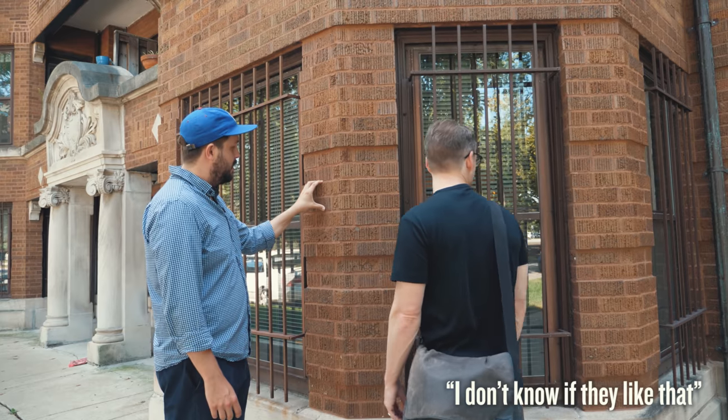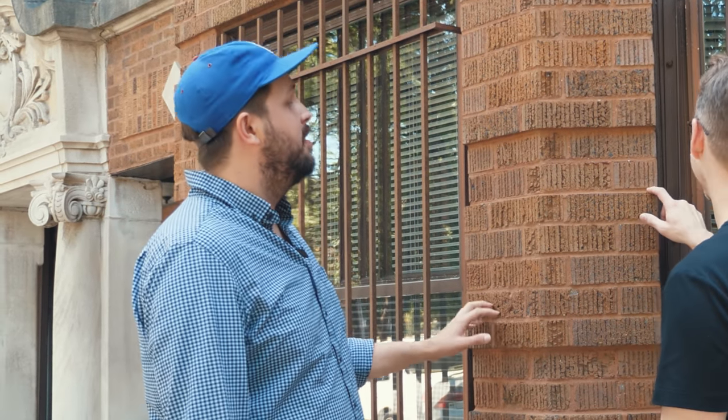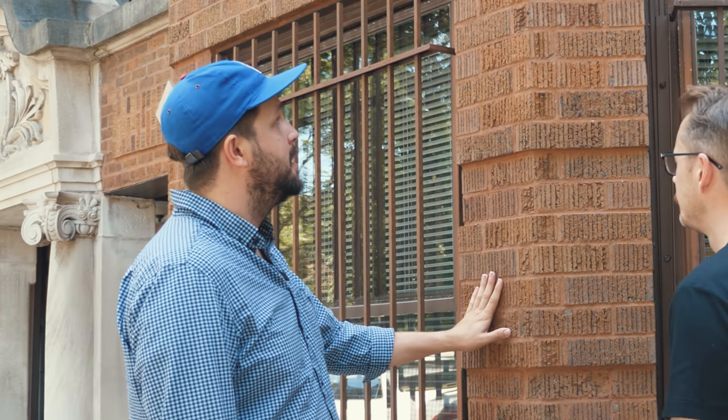I don't know if they like that. Well, I wouldn't like that, but I'm a human being with thought and feelings and a soul. But again, this is clay and that's what it does.